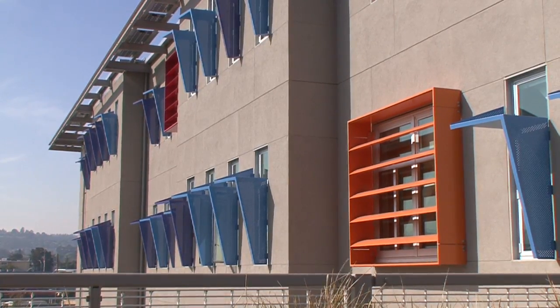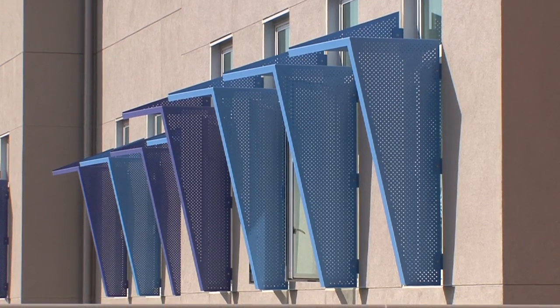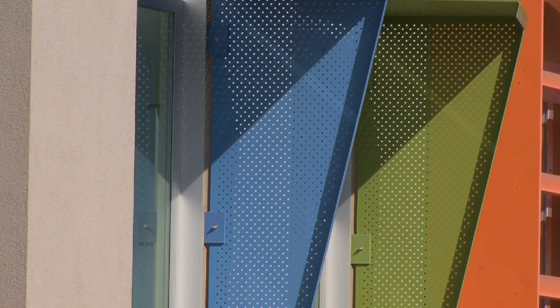These colorful sunshades that you see here have multiple purposes. They protect from the solar heat gain during the day, and they also act as wind scoops to enhance natural ventilation.